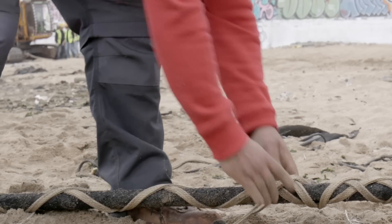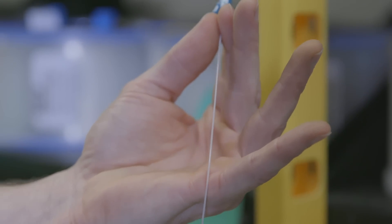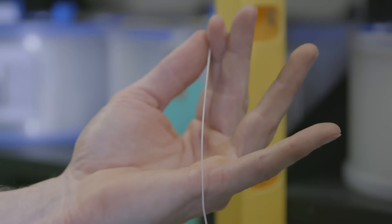Curie consists of about 10,500 kilometers of submarine cable, which is about two and a half times the length between the East and West Coast of the United States. In optics, the further you go, the lower the capacity per fiber pair is. So with Curie, we decided to go with four fiber pairs. It supports approximately 18 terabits per second per pair, for a total of about 72 terabits per second on that cable.